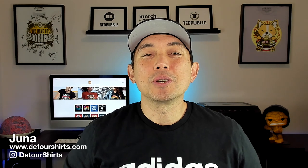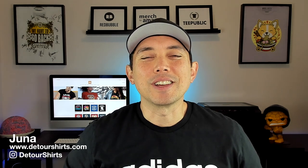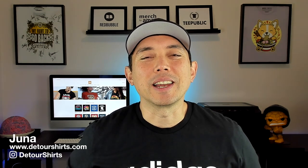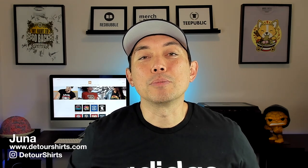Thanks for joining me. My name is Juno with Detour Shirts. I've been designing and selling t-shirts online since 2005, and I want to help you learn how to design and sell t-shirts online. In this video I'm going to tell you some of the niches and topics that you should be designing for this summer.